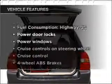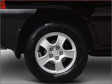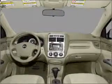Enjoy these notable features that are included in this vehicle: power door locks, power windows, power steering, cruise control, power mirrors, an AM-FM stereo with a CD player, and an adjustable tilt steering wheel. Call today to schedule a test drive.